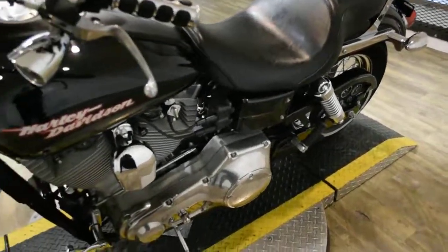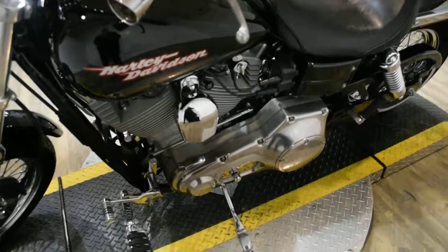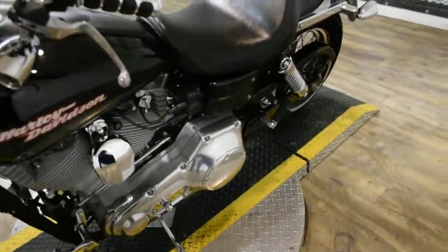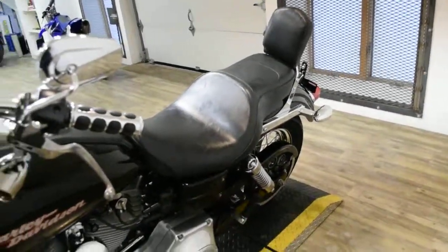This bike has been serviced and safety inspected and is ready for the road. It has 32,443 miles on it. It also has a passenger backrest and grips.